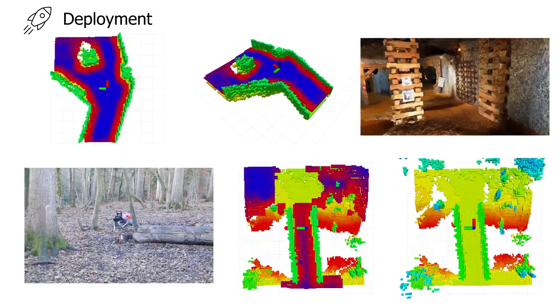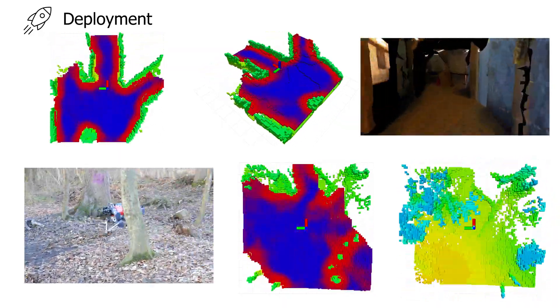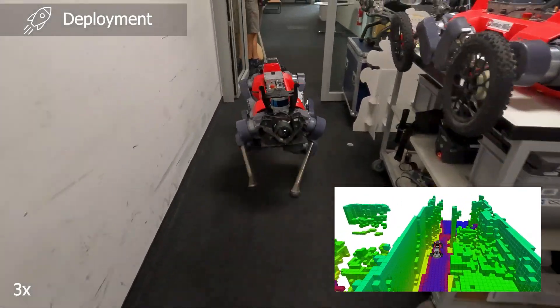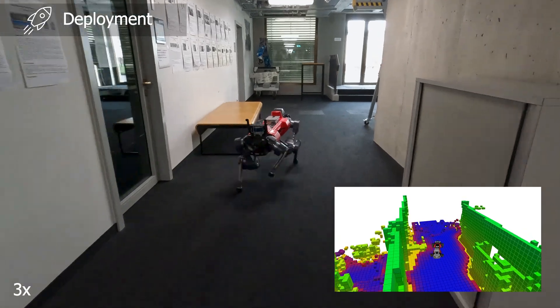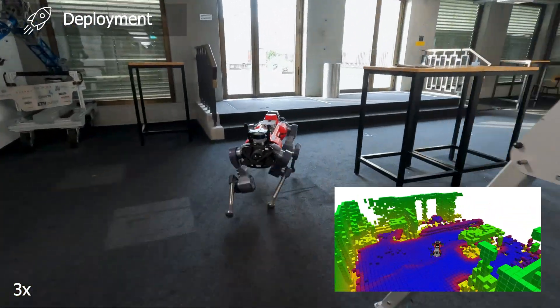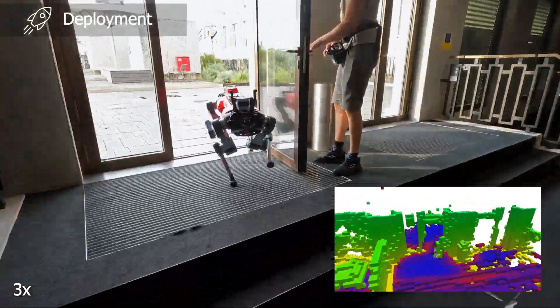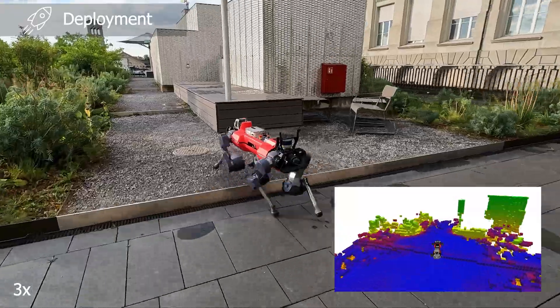When we deploy our robot in the field, we can use the real-time capable network to predict the traversability within the surrounding of the robot. We tested our system within various complex underground, forest, and indoor environments. On the bottom left, you can see the incrementally built-up voxblox occupancy map and network traversability estimate. We showed the benefit of our method in low-ceiling environments.